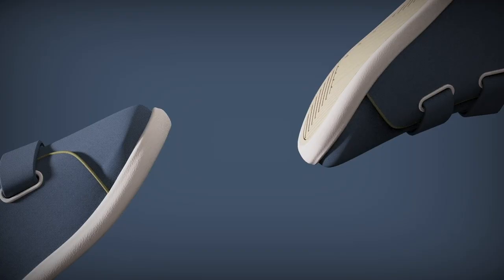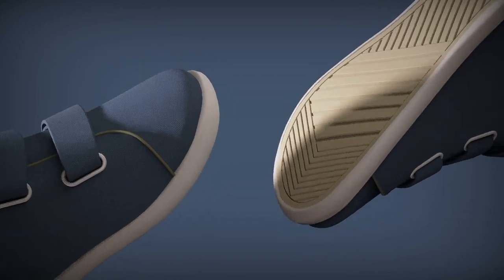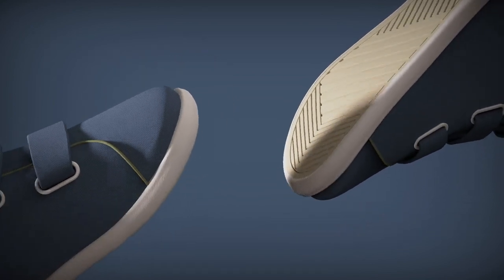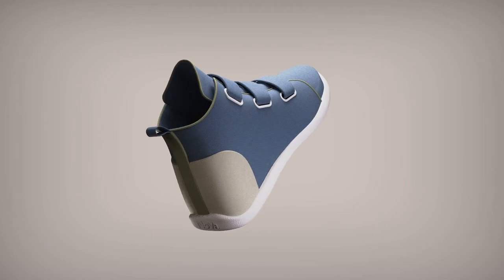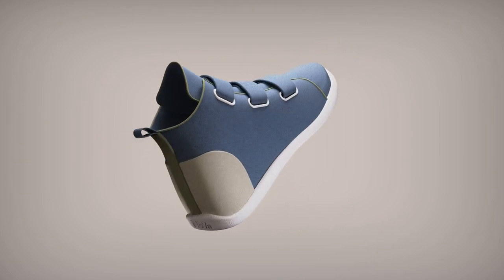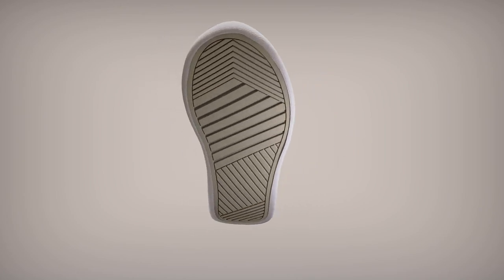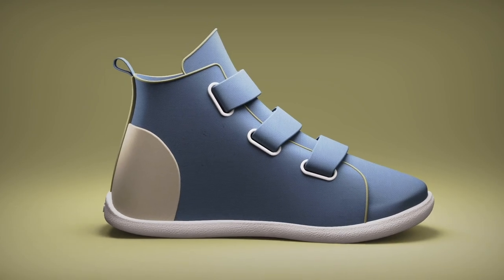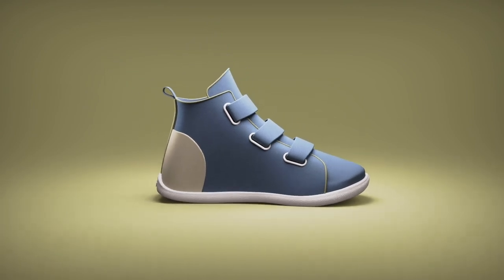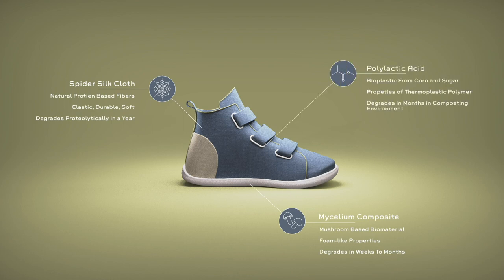What is NOVA? This is NOVA. NOVA Generation 1 has a beautifully simplistic design to maximize recyclability potential and biodegradability. A pair of Generation 1s is composed of only three materials: a spider silk fiber upper, a mycelium composite sole, and polylactic acid grommets and fasteners.